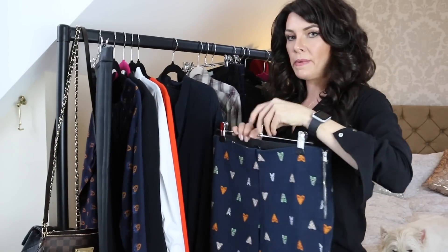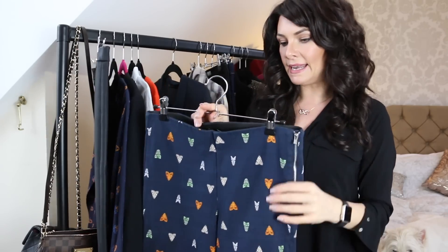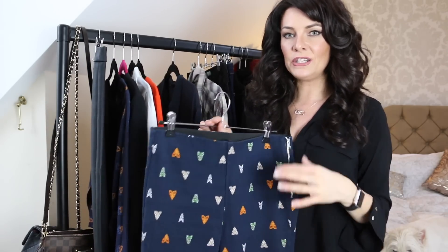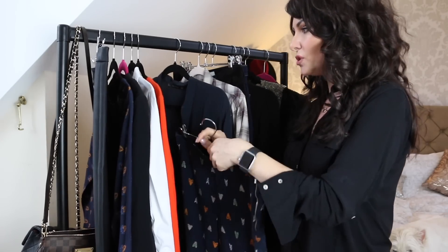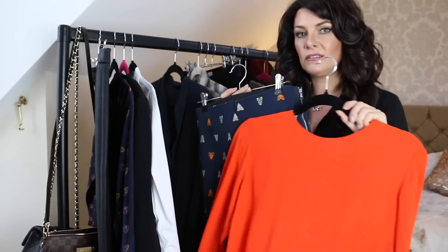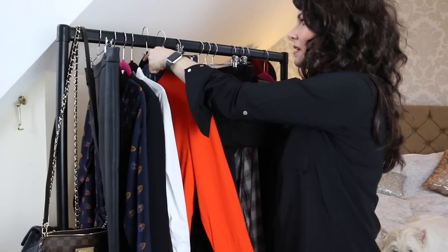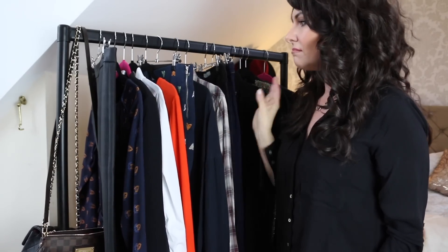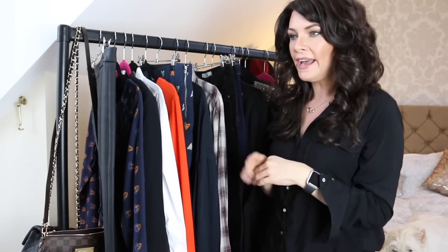Once you've got your capsule wardrobe sorted, when you go shopping you'll know what you've got. It's a good idea to take a picture of a new item — say you pick up a pair of trousers, you try them on in the changing room and they fit you immaculately. You take them home and have nothing to wear with them. Hang them up in good light, take a picture, so the next time you're out shopping and come across something like an orange top, you can refer back to it. I'm a big believer in taking pictures of things so you know what you've got.